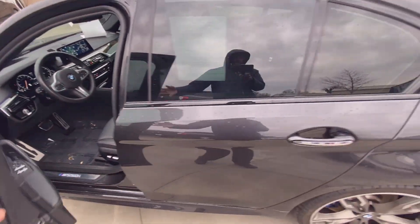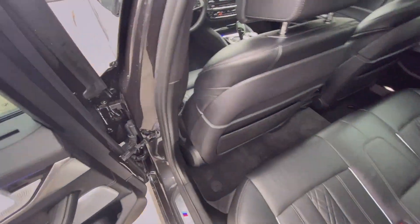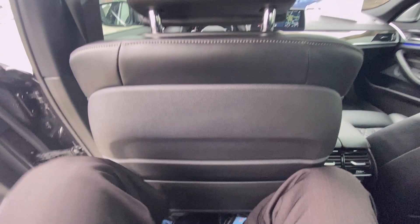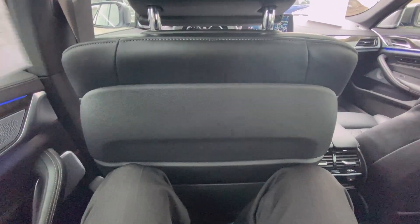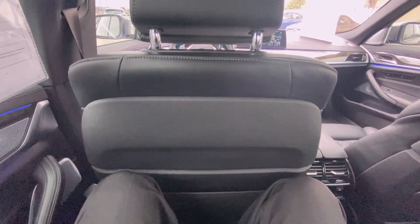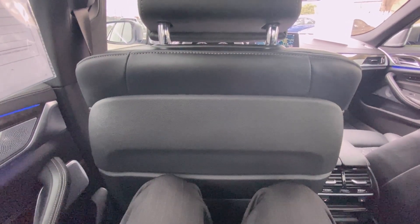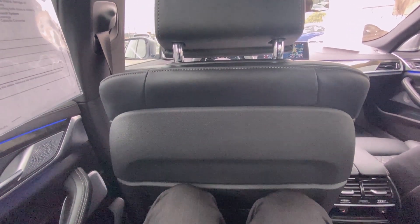Let's check out the rear seat. Pretty good legroom for what would be a sports car — I'm 6'3" and I'm able to sit in the seat in front of me as well as back here, and the rear seats are actually very soft and very comfortable.